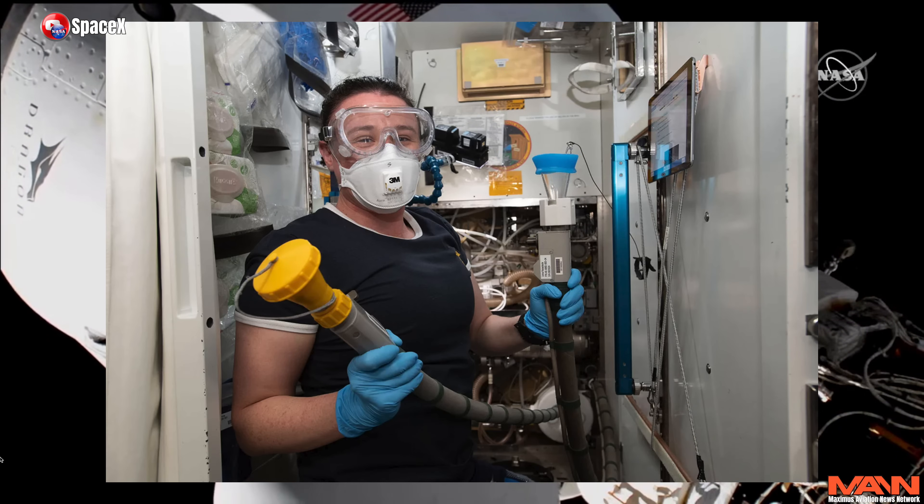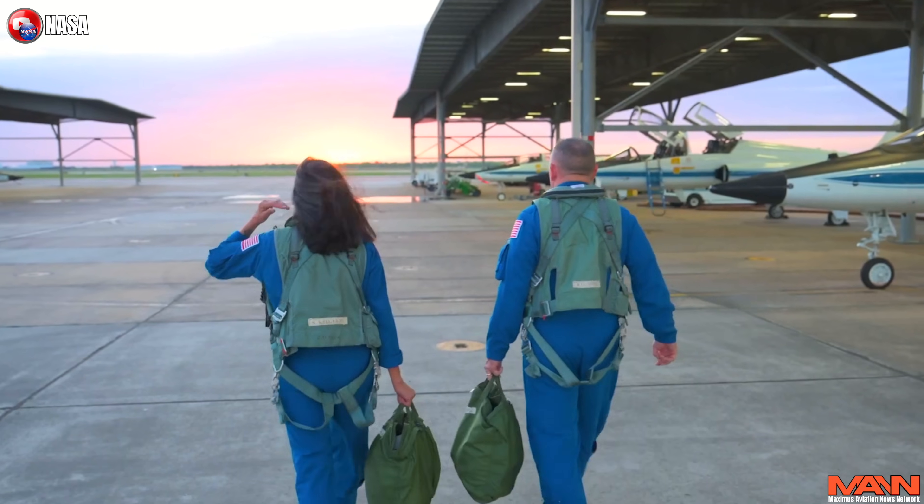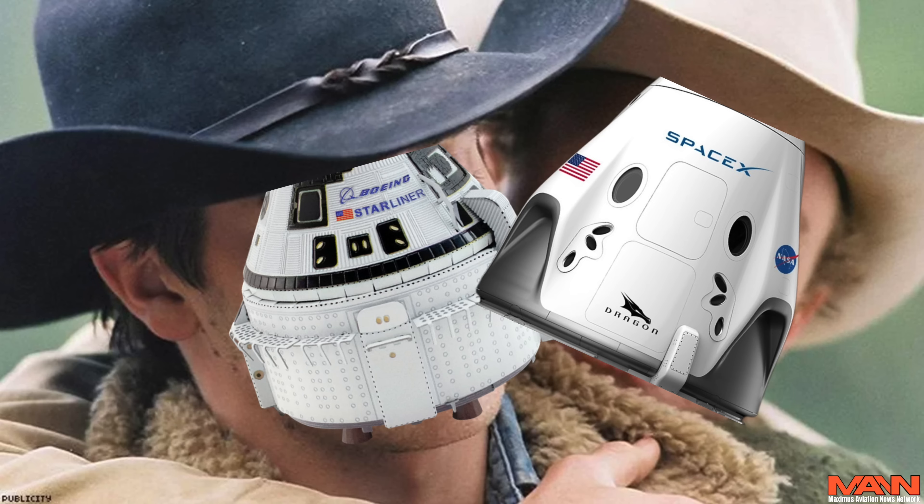Then SpaceX was supposed to launch the Crew-9 mission in mid-August to pick up their Crew-8 four astronauts who have been in space for six months. But now that mission has been scrubbed because NASA needs the Crew Dragon to rescue Butch and Sonny, because their Starliner is now a useless piece of space junk. So with that rather brilliant summation, now the latest terrifying news.